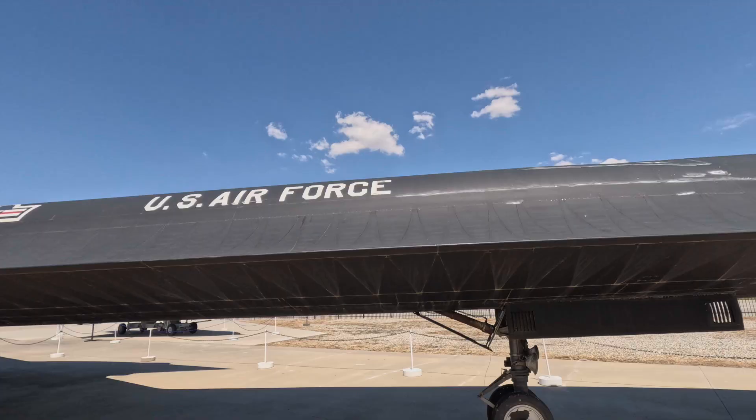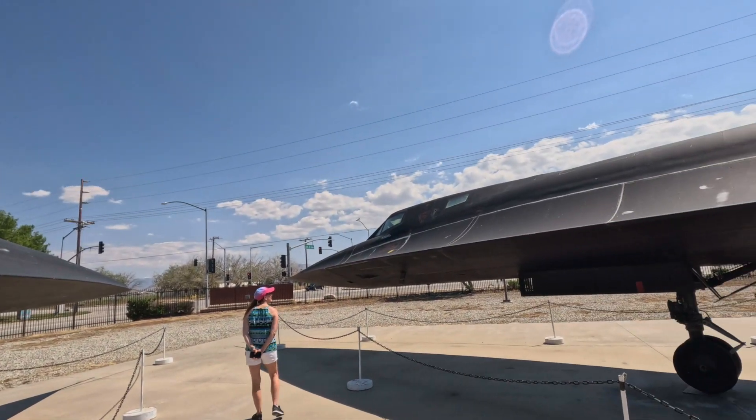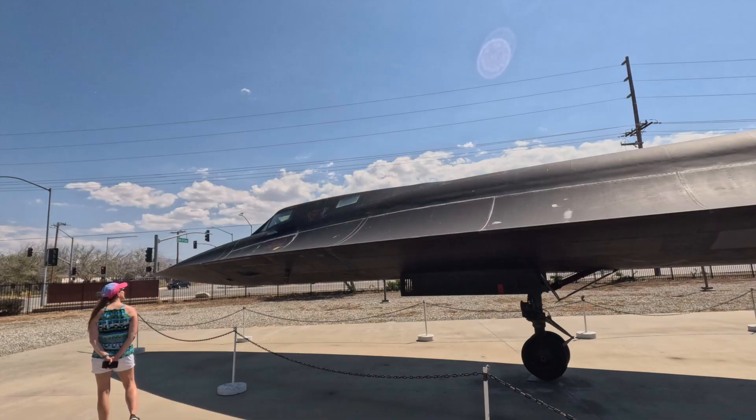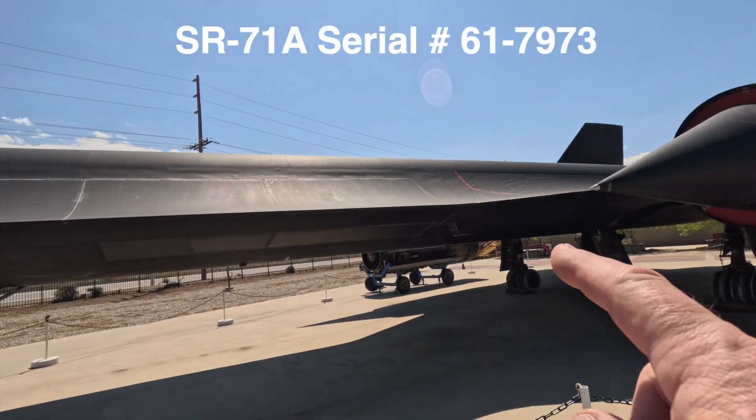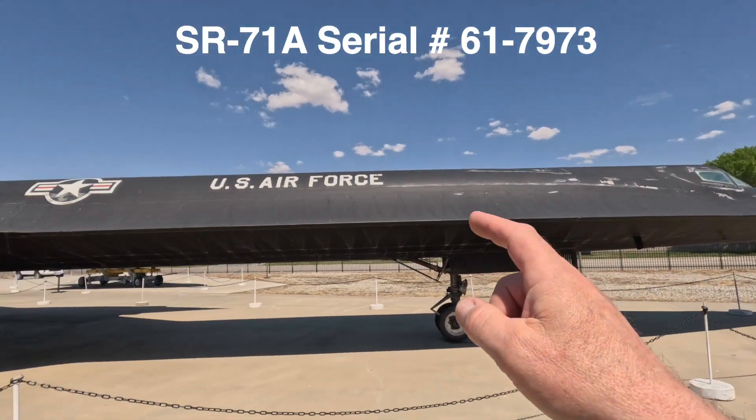The A-12 didn't have as much equipment in it as the SR-71, which is right next to us. This is an SR-71 — the fuselage is a little bit bigger, and from this midpoint the fuselage is a little bit longer than the A-12.